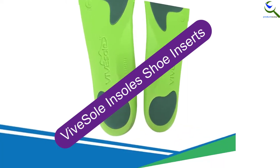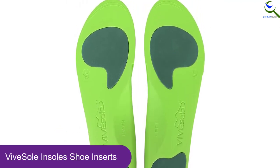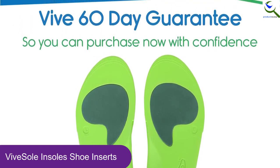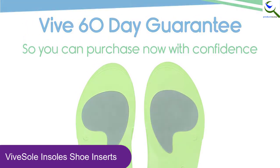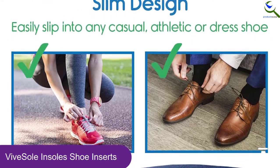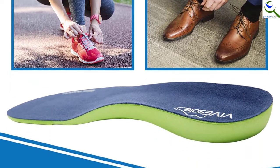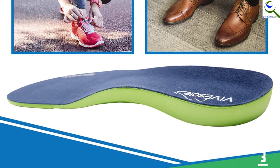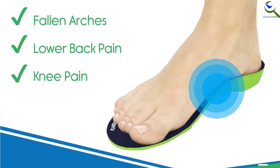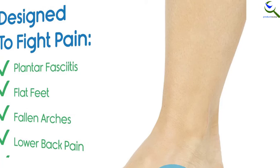At number 3, we have Vive Sole Insoles Shoe Inserts. It's designed to support the natural shape of your foot. Ideally, this shoe insert is designed to relieve foot pain as well as eliminating pressure points on the feet. It also stabilizes the foot, reducing pain caused by overpronation and flat feet. Besides that, the inserts will provide comfortable support with shock-absorbing cushioning at the forefoot and heel. This shoe insert is made with lightweight foam and will retain its shape even after a long time of usage.